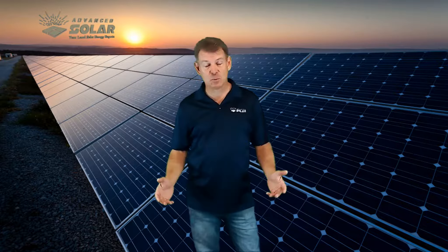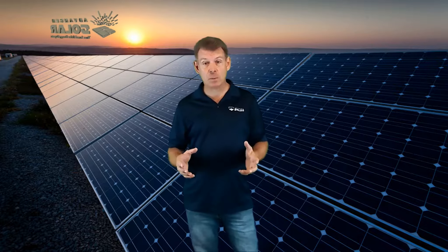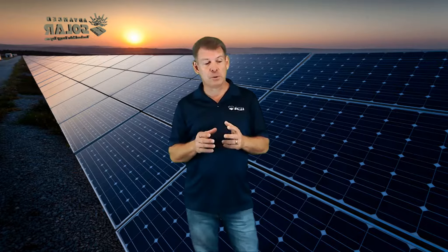Hi, my name is Don with Advanced Solar. Welcome. I really appreciate you watching our videos. We try to keep them brief and informative, and we hope you get a lot out of them.